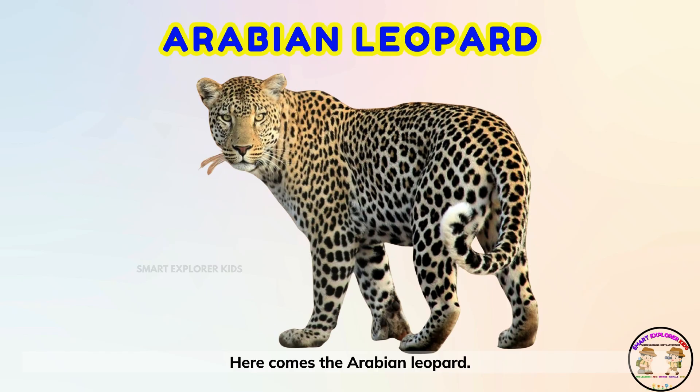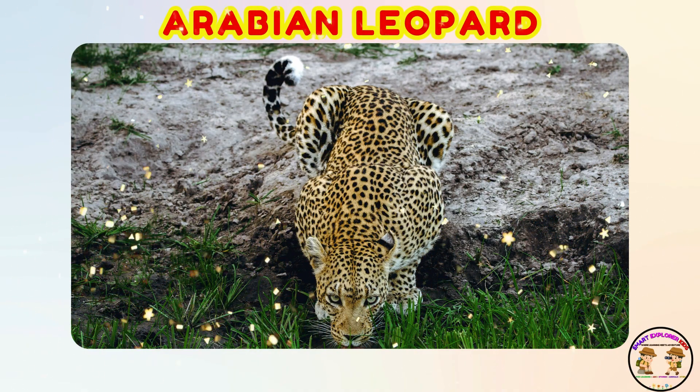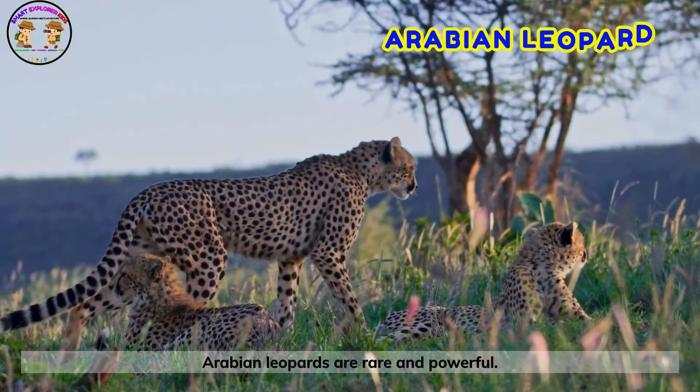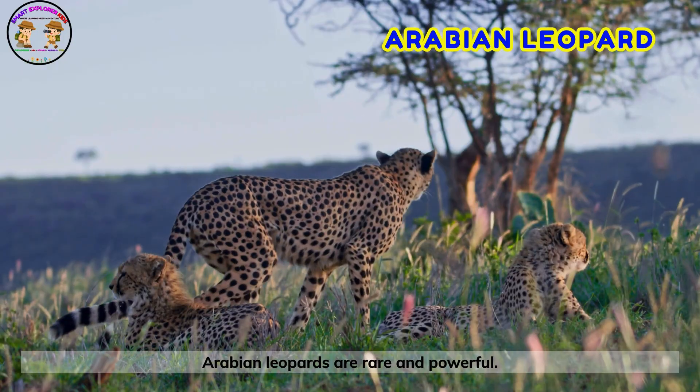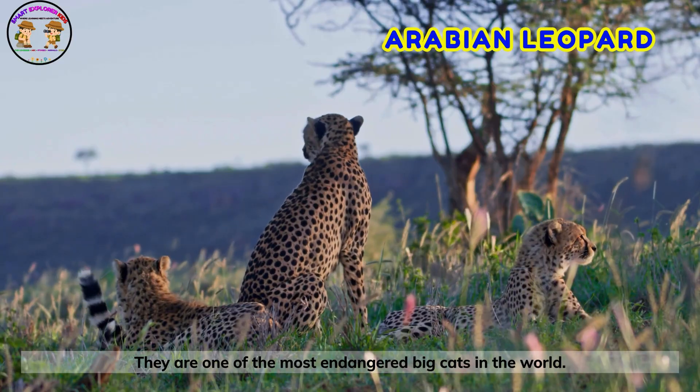Here comes the Arabian leopard. Arabian leopards are rare and powerful. They are one of the most endangered big cats in the world.